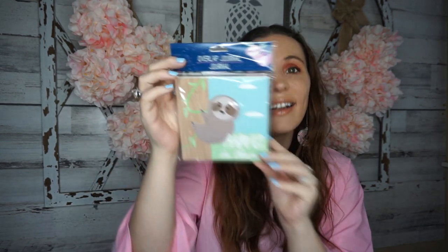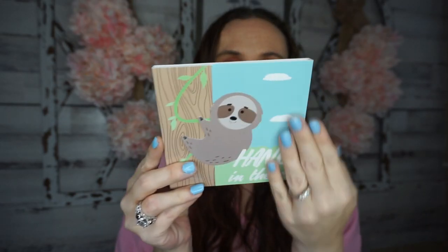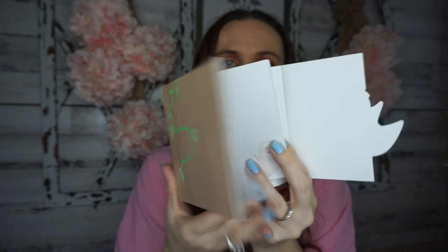I also picked up this adorable notebook — perfect if you like to send get-well or sunshine packages. It's a little sloth that says 'hang in there.' You open it up and there's a little sloth on every corner of the page. Notebooks get me, but these are definitely cute.